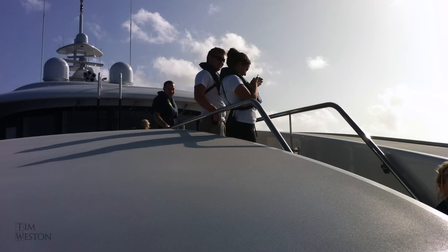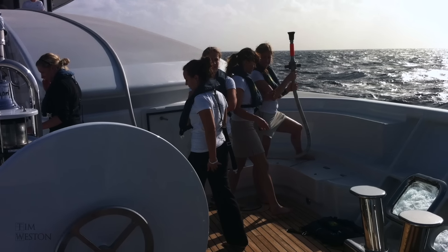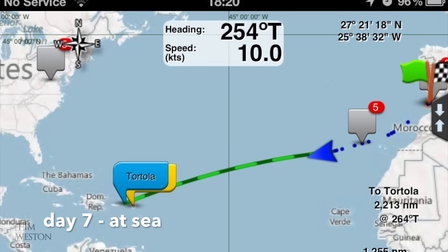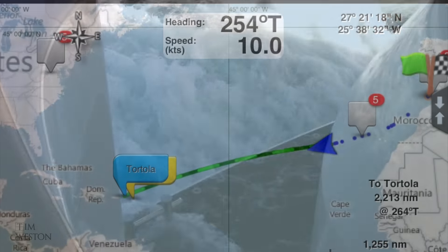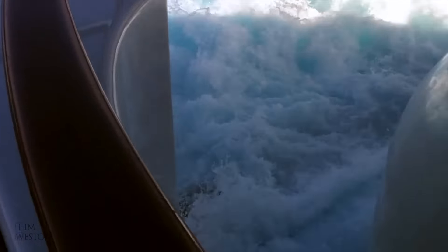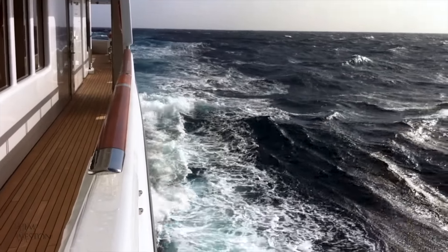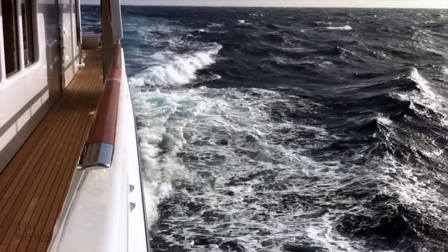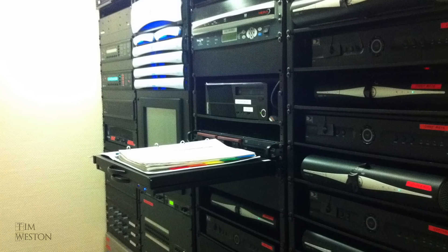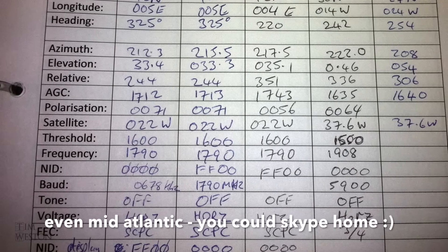Fire and safety drills are part of the routine of living on board, and being at sea was no exception. There's always something to do. This was our audio-visual server rack, including the controls for the VSAT satellite internet connection and the SAT TVs — these were logged on a routine basis as well.